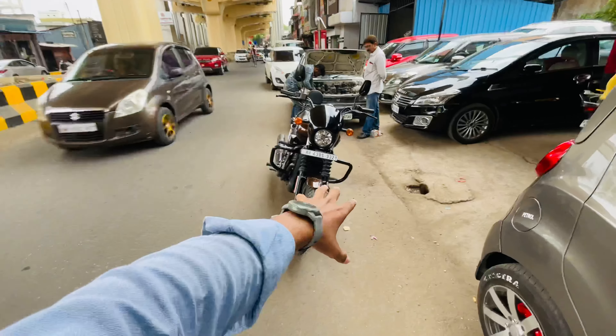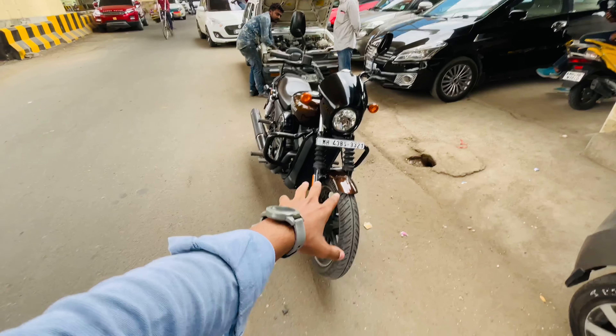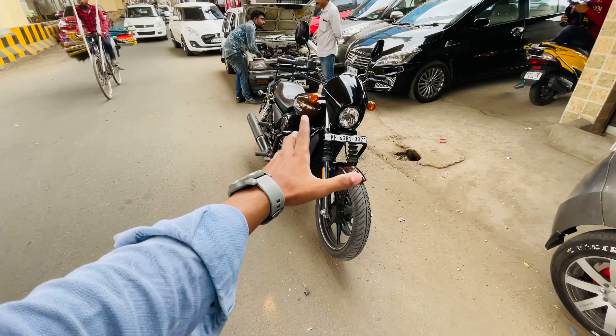Hello guys, welcome back to the channel. I hope you guys are all doing absolutely fine. Today we are making a video on this Harley Davidson 750 Street 2019, so let's start this video.